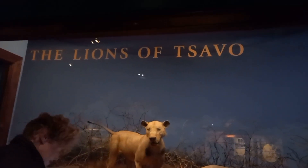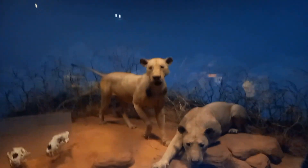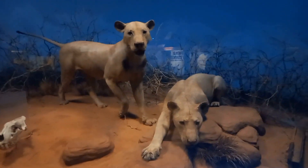Now it's the show time for the lions of Tsavo — just look at their beautiful wildness and see the skull exhibit here.